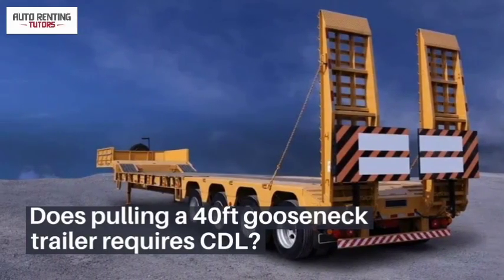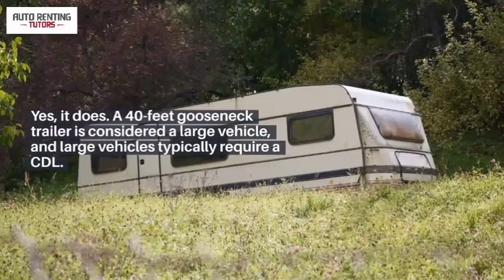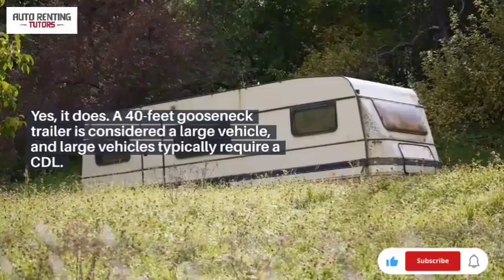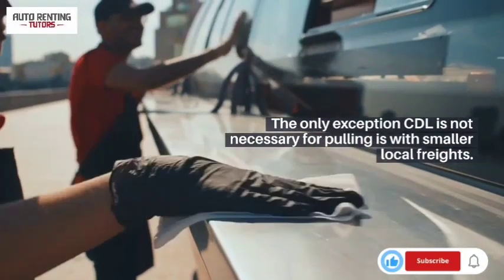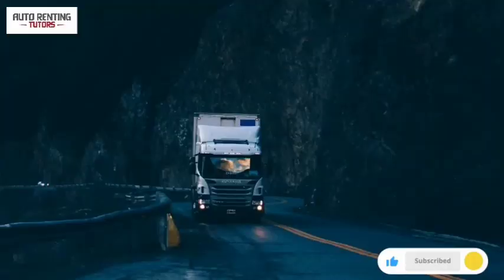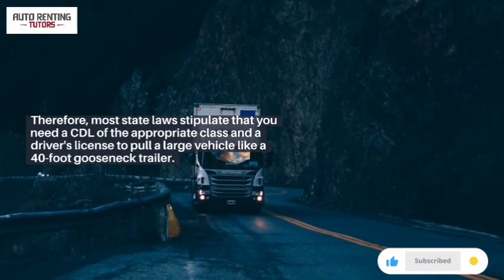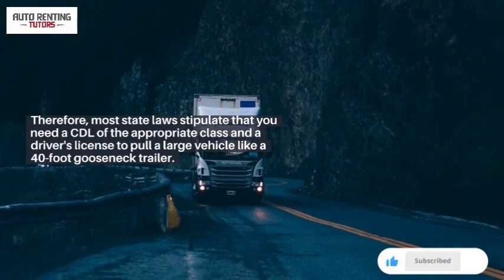Does pulling a 40-foot gooseneck trailer require a CDL? Yes, it does. A 40-foot gooseneck trailer is considered a large vehicle, and large vehicles typically require a CDL. The only exception where a CDL is not necessary is for pulling smaller local freights. Therefore, most state laws stipulate that you need a CDL of the appropriate class and a driver's license to pull a large vehicle like a 40-foot gooseneck trailer.